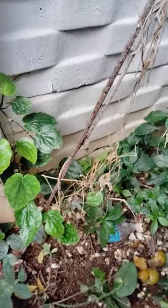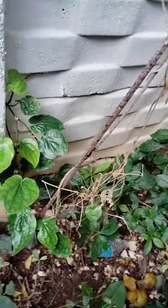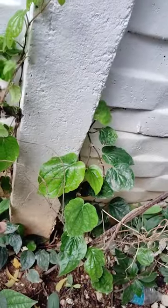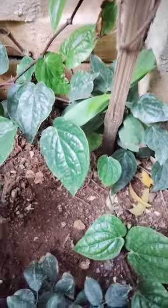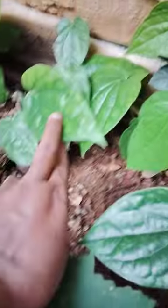See here — this is grown very well. These are small leaves, and here are some long leaves as well.